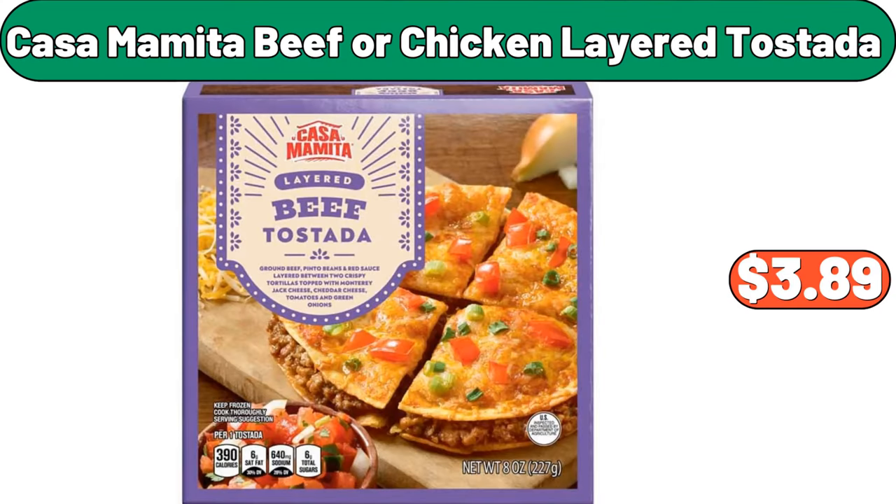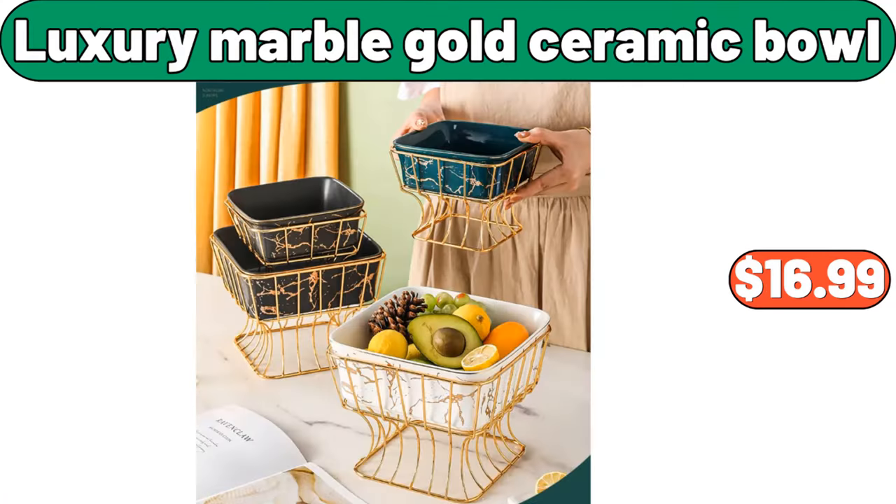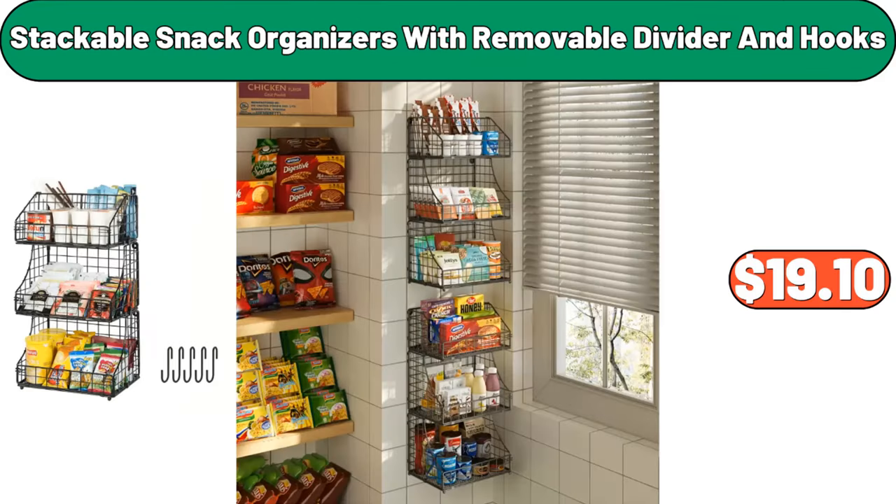Casa Mamita Beef or Chicken Layered Tostada, $3.89. Stainless Steel Rotating Seasoning Rack, $31.99. Luxury Marble Gold Ceramic Bowl, $16.99. Stackable Snack Organizers with Removable Divider and Hooks, $19.10.